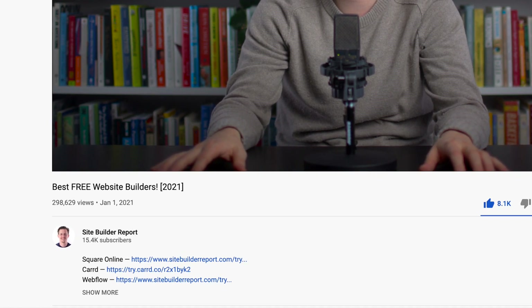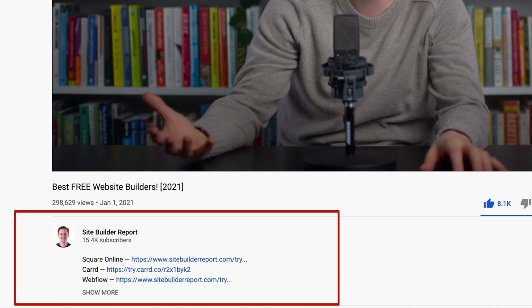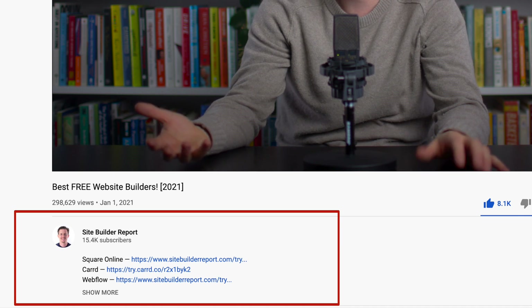So there you go — I hope this was helpful. My work is supported by affiliate commissions, so if you'd like to try one of these website builders, you can find a link to them in the video description below. I update this video once a year, but website builders tend to experiment with their free plans and things can change fast, so let me know in the comments if you spot anything out of date. Thanks for watching.